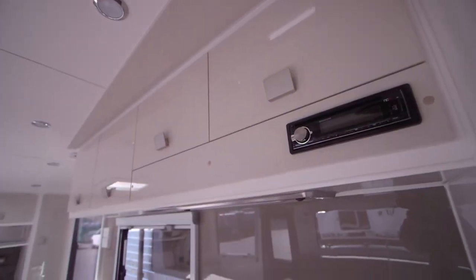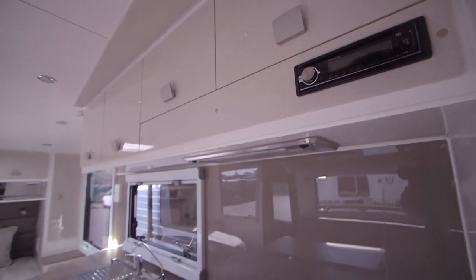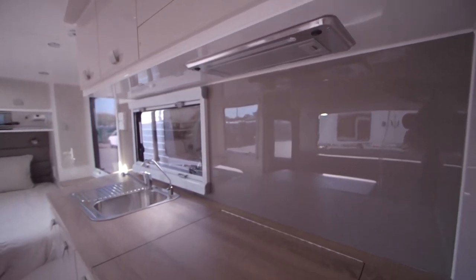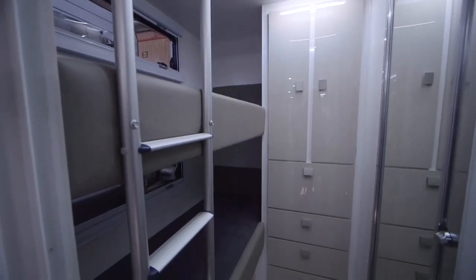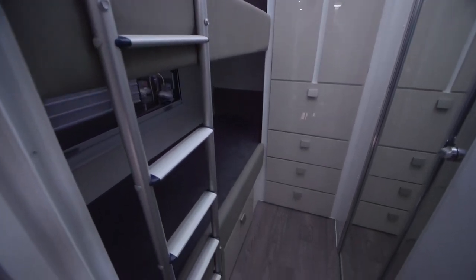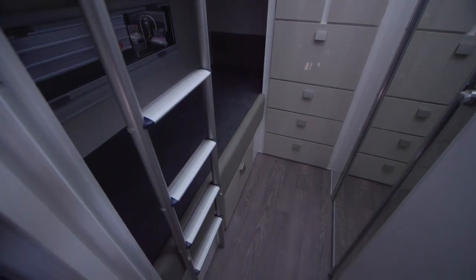I think our owners seem to like the sense of space inside, the openness, the light, the modern fixtures and fittings that we have. I think they're just a good quality van. You know, the family van with the double bunks and the storage. It's great. Certainly just a great feel in here.